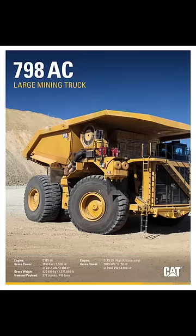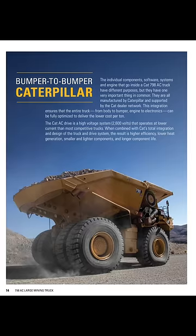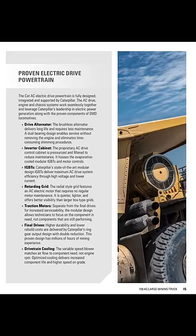This is the CAT 798 haul truck. This is what you get when you want to move 1.4 million pounds per load, 7 days a week, 24 hours a day. And the way to move that much weight is with an electric drive powertrain.